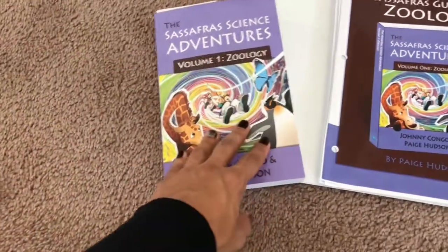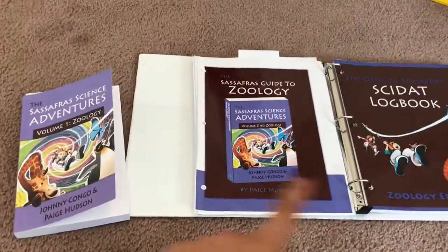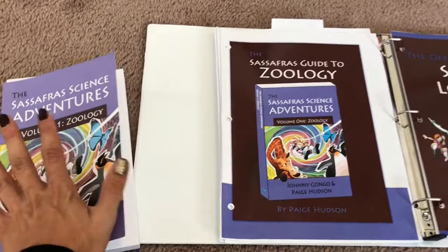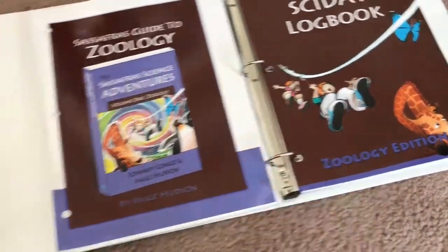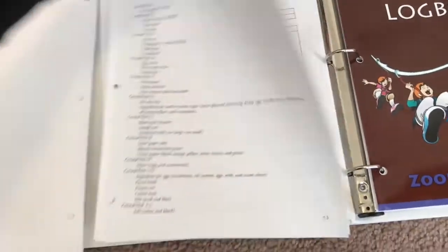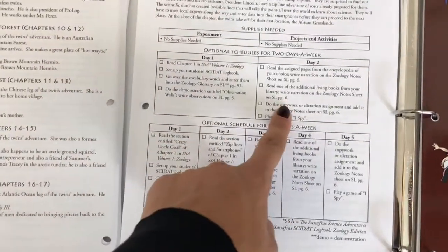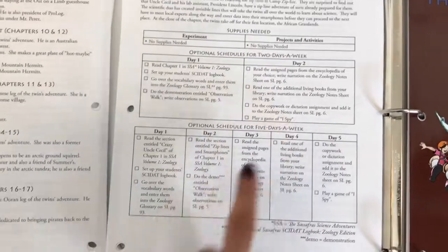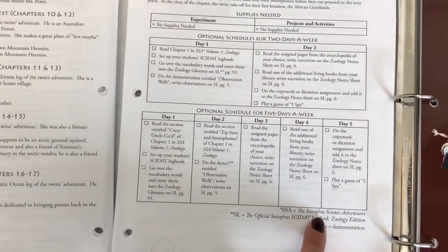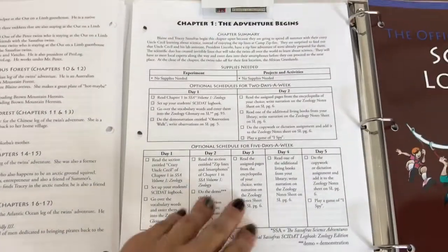This setup reminds me of Story of the World, where you have a storybook, a teacher's guide, and worksheets. The teacher's guide breaks down a two-day-a-week schedule showing what to do on day one and day two, or you can follow a five-day-a-week schedule — it's broken down for every chapter, which is really nice.